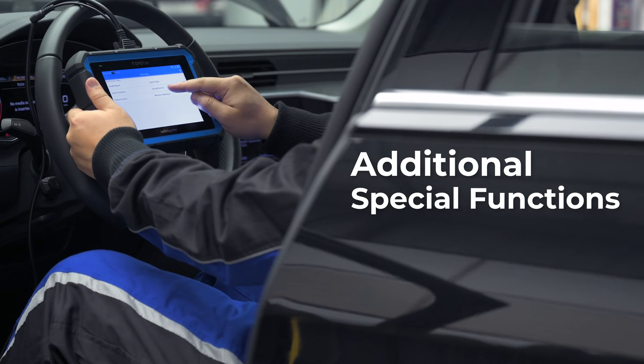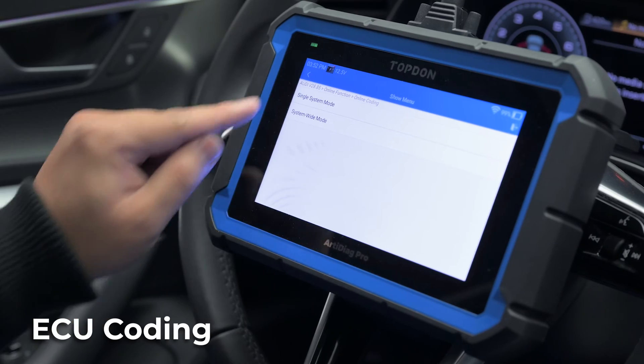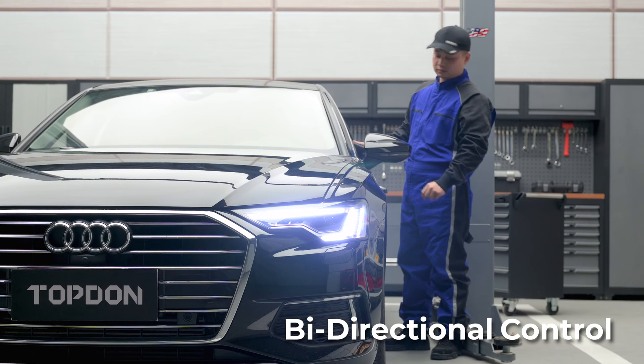Additional special functions allow you to get more jobs done. Perform ECU coding to unlock hidden functions. Bi-directional control allows you to analyze and locate fault parts more accurately.